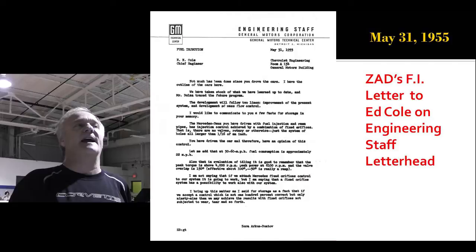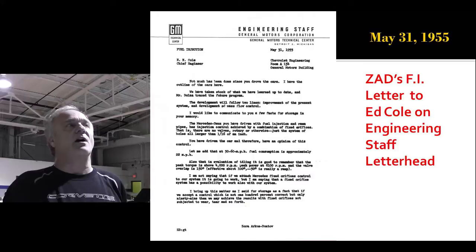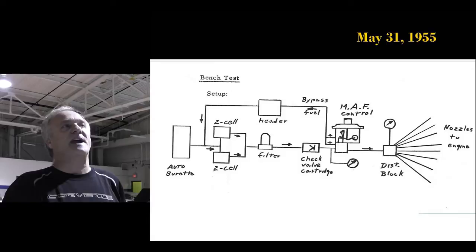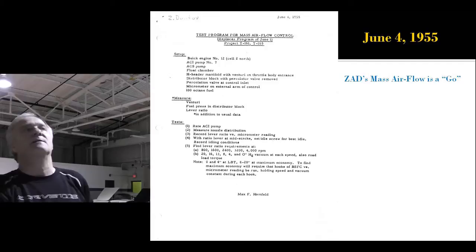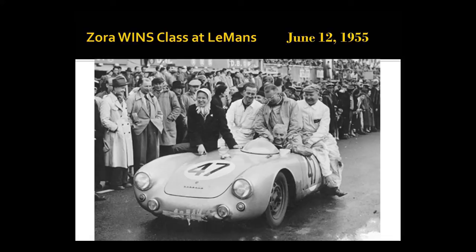Now he writes another secret letter to Ed Cole on engineering staff letterhead — specifically about all the things he's working on with the fuel injection, what he's learned on the Mercedes. He came up with this sketch showing how his mass air flow works. On June 4th, Cadillac gives Zora's system the green light as their mainstream for their Eldorado in 1957.